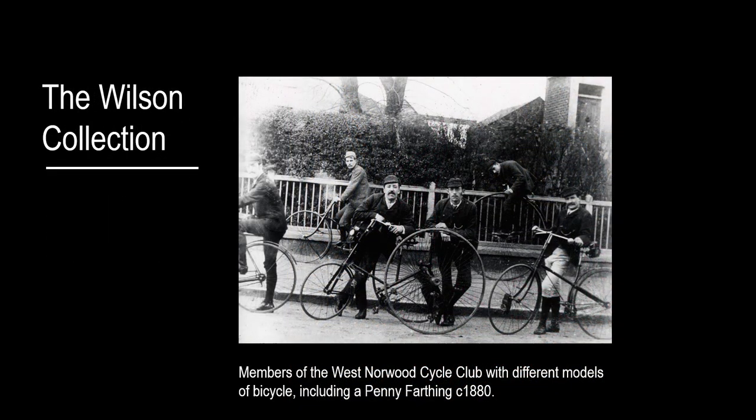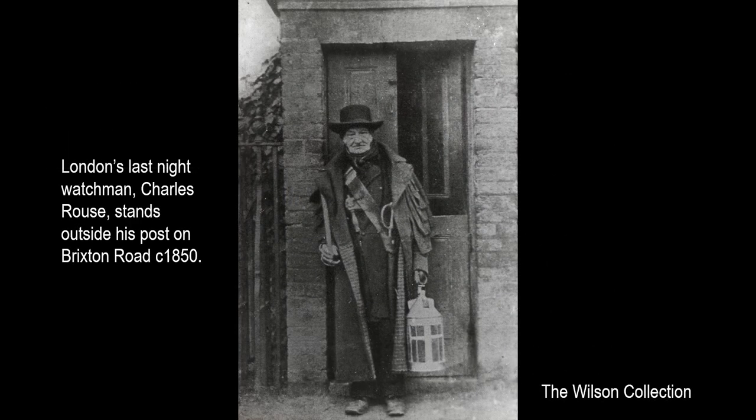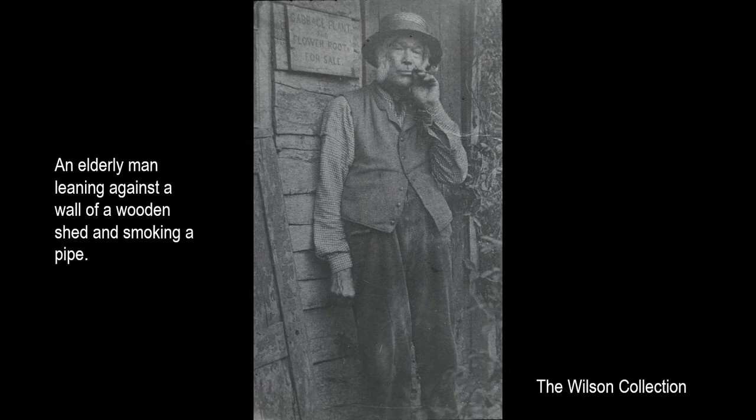The invention and development of photography in the 19th century saw the expansion of the recording of individuals to the middle and lower classes. There are some good examples of everyday clothing in the Wilson collection in our picture archive, which feature areas in South London, such as this bicycle club. And here, London's last night watchman, with a traditional lantern, a cutlass attached to his waist, and a rattle tucked beneath his sash to attract attention. And a portrait of an elderly man leaning against a wall of a wooden shed smoking a pipe.